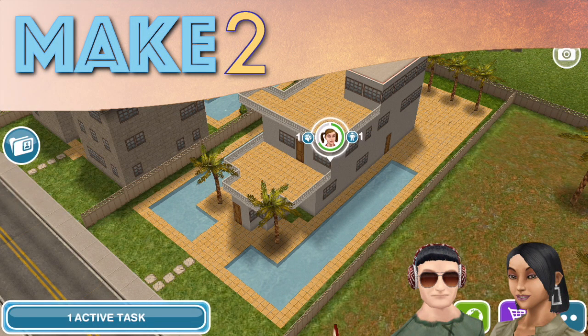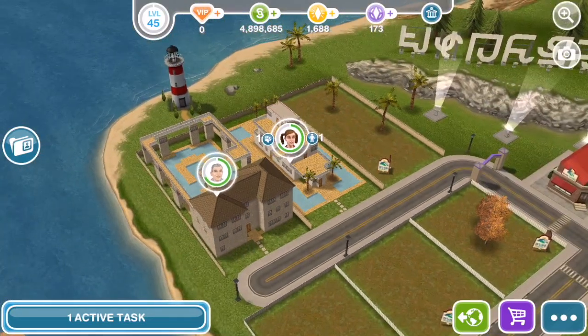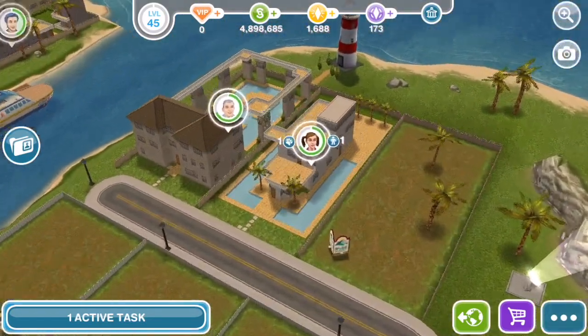Hey Simmers! Hi everyone! Welcome to Make 2 and another Sims Freeplay neighbor visit. This is Reynolds House, located on the mainland next to the lighthouse.